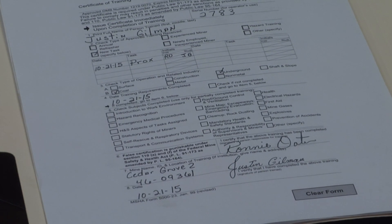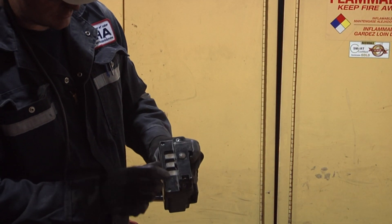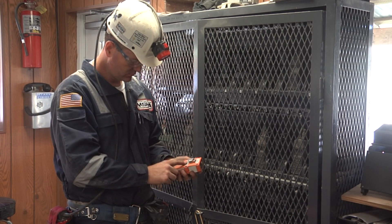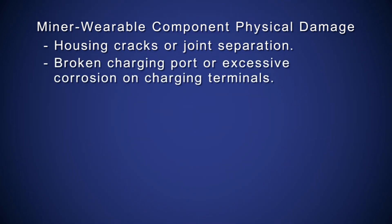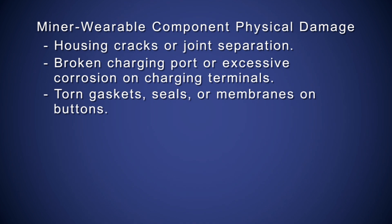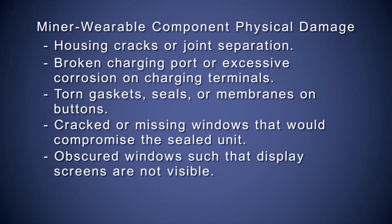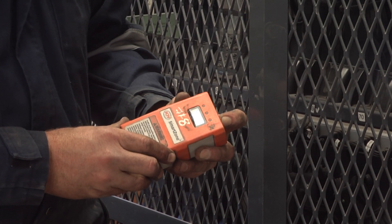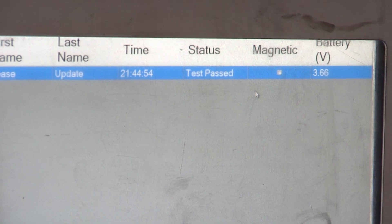Check the training records of miners who install and maintain the proximity detection system. For general inspection procedures, first check the miner wearable components of the proximity detection system. Make sure they are not physically damaged before use. Physical damage could consist of housing cracks or joint separation, broken charging port or excessive corrosion on charging terminals, torn gaskets, seals, or membranes on buttons, cracked or missing windows that would compromise the sealed unit, obscured windows such that display screens are not visible, or broken or inoperable LEDs. Verify appropriate voltage — the display screen should indicate the voltage of the unit. The check station or tester should be used to verify proper operation of the miner wearable component before being used underground.